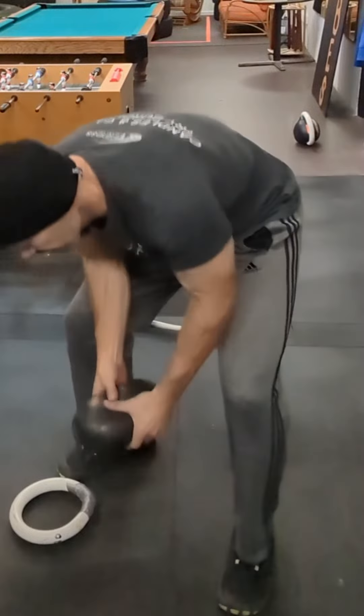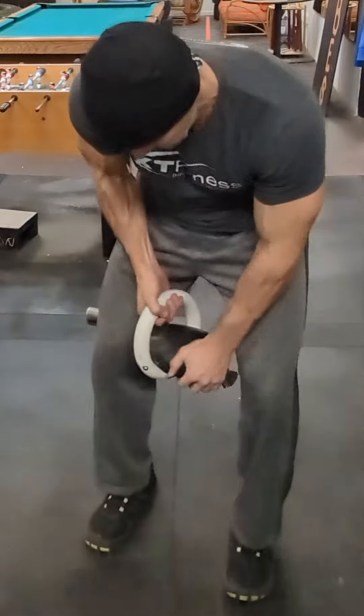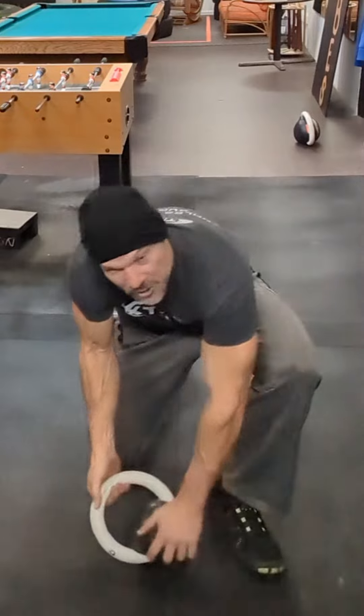I'm your accountability and I am your structure. I will hold you accountable and I will design a kettlebell calisthenic workout for you twice a week.